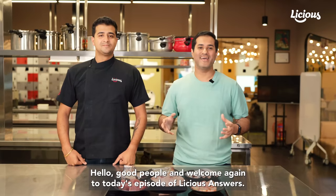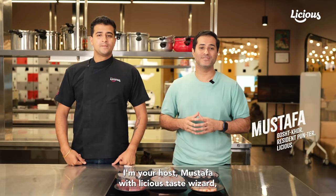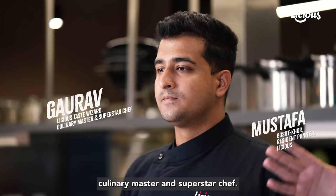Hello good people and welcome again to today's episode of Licious Answers. I'm your host Mustafa with Licious Taste Wizard, Culinary Master and Superstar Chef.